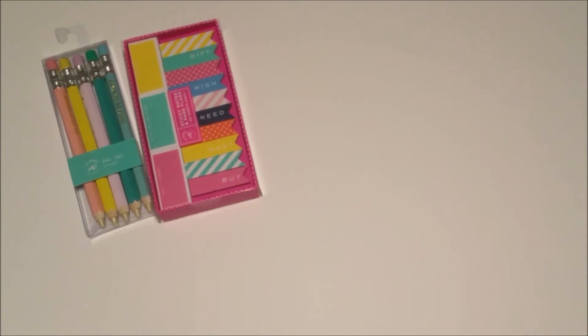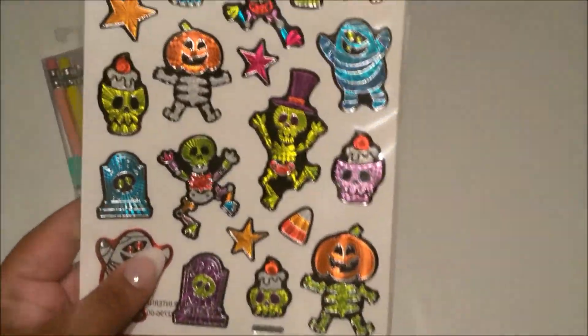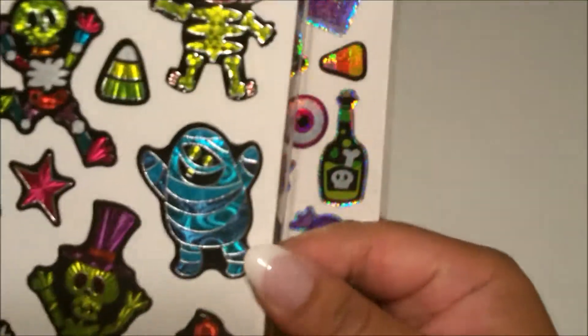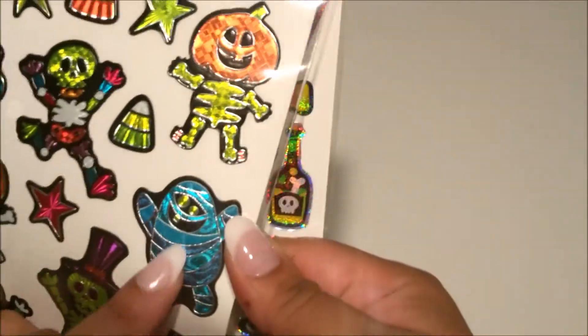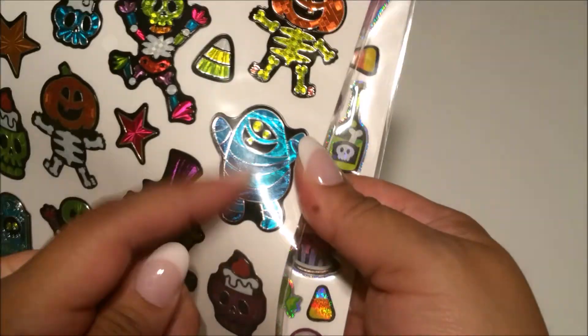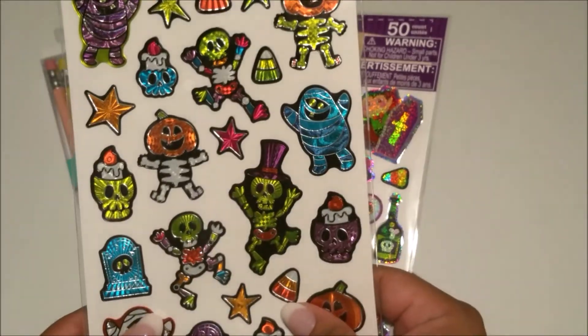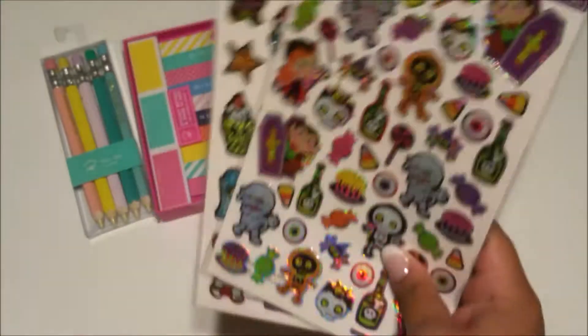Now on to Dollar Tree! The first thing I got was these super cute Halloween stickers. I told myself I wasn't gonna get any more Halloween stickers because I already got some from the Target Dollar Spot, but I just thought these were so cute. I don't know if you can tell, but they have like a slight dimension to them — not quite 3D but almost. I really only got this pack for one specific character because I loved him.